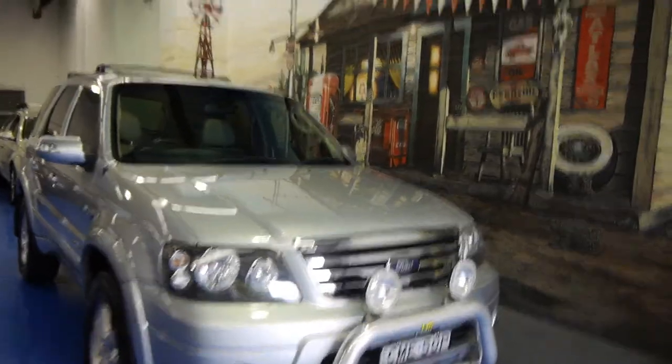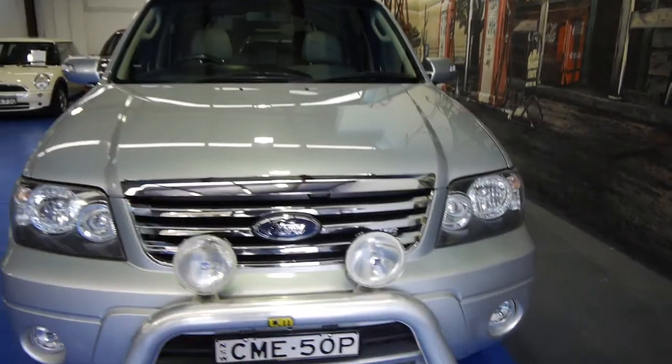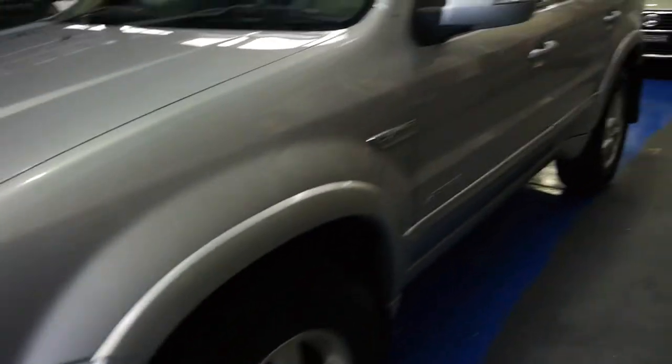So today we've got a really lovely Ford Escape V6 Limited. The Limited was basically the top of the range in 2006, and this lovely example has been traded in on a late model Volkswagen.